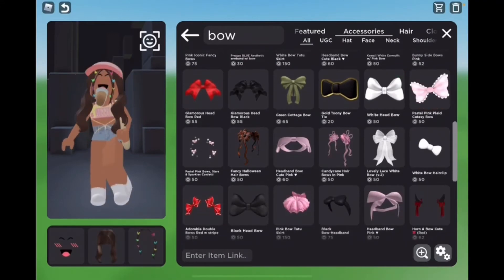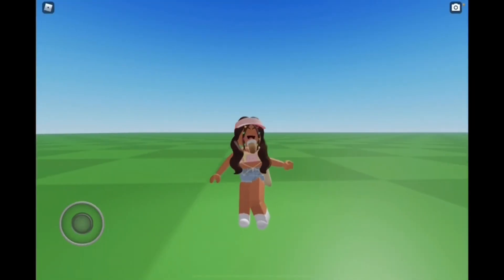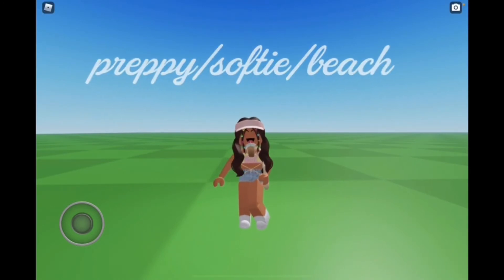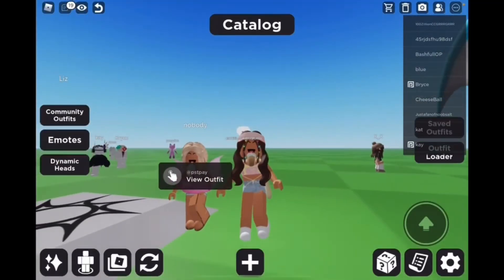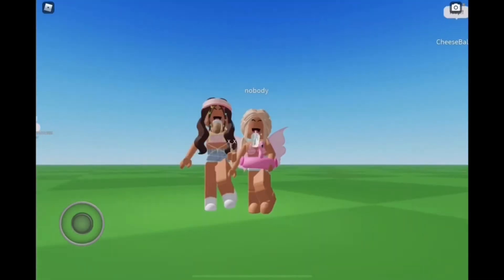Maybe we can go look at what our avatars look like and see how we're doing. I think I'm done. Okay guys, this is what my avatar ended up looking like for the preppy softy beach style — let me know what you guys think. Let's go show Stella! Oh my gosh, you're so cute!